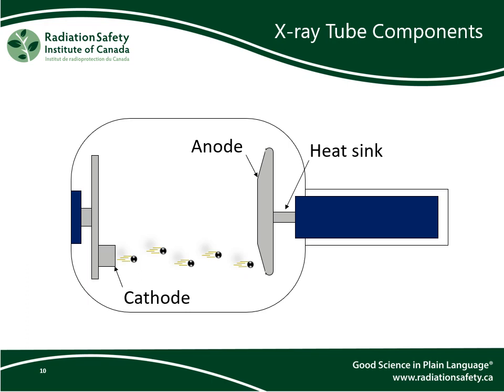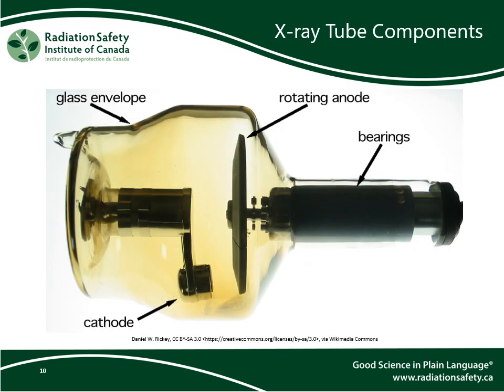The cathode and anode are enclosed in glass and put in a vacuum so that the electrons are not colliding with air molecules as they travel to the anode. Here is a labeled photograph of an x-ray tube to give you a better sense of what they look like in the real world.